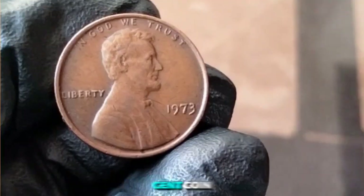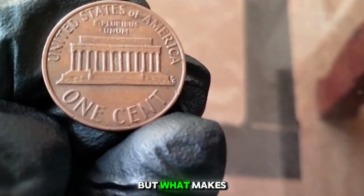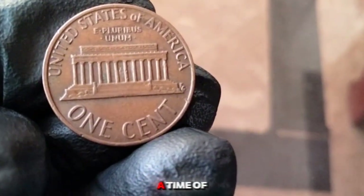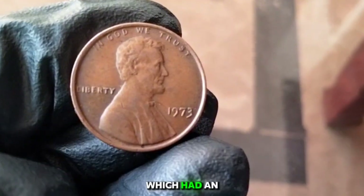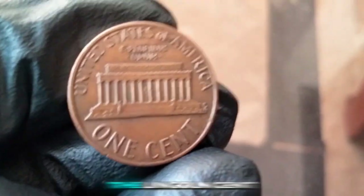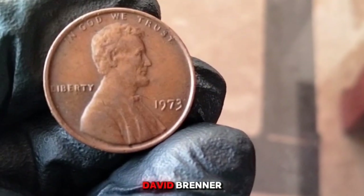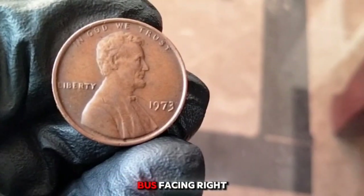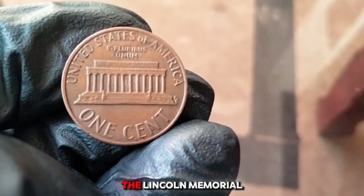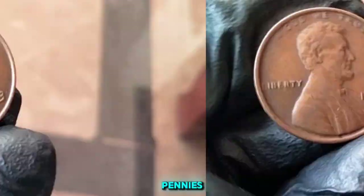1973 one cent — commonly known as the Lincoln penny — was minted during a period of change in America's economic and political landscape, marked by the end of the Vietnam War and the Watergate scandal. The economy was also experiencing inflation. The 1973 penny is part of the Lincoln cent series begun in 1909. Designed by Victor David Brenner, the obverse features Lincoln's profile, while the reverse showcases the iconic Lincoln Memorial. In 1973, the U.S. mint produced over 3.7 billion pennies, minted at both Philadelphia and Denver.